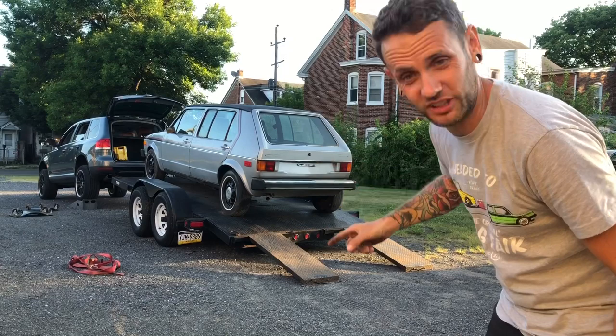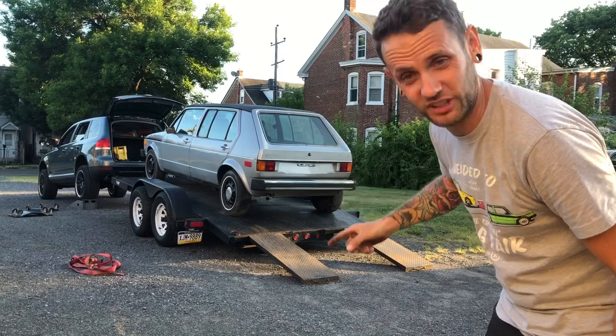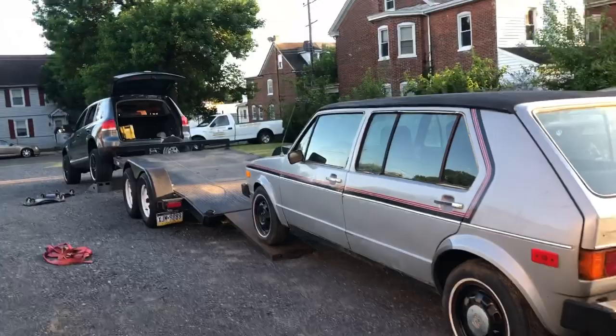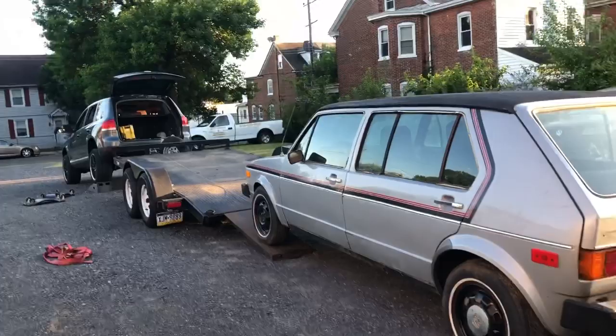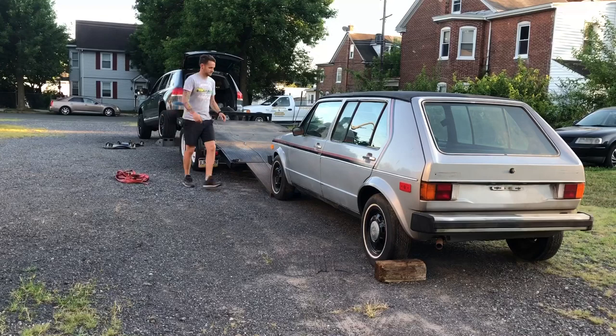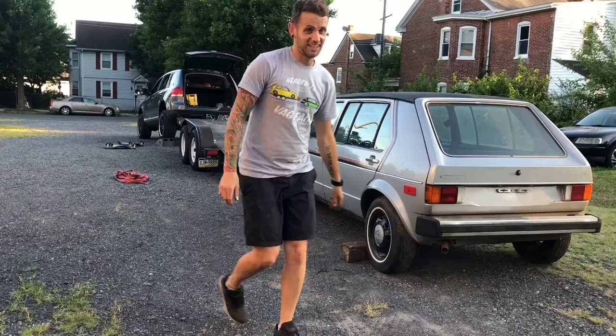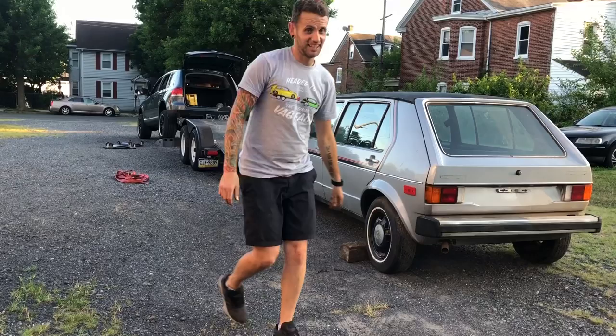I've got it on the winch. The idea is I can slowly let it down and also steer it a little bit to straighten it up — hopefully controlled and not complete madness. Just about off. I'm going to chock the wheel, let go of the winch, and then it can just free-coast the rest of the way. That's it — Rabbit taxi is now off the trailer, thankfully.